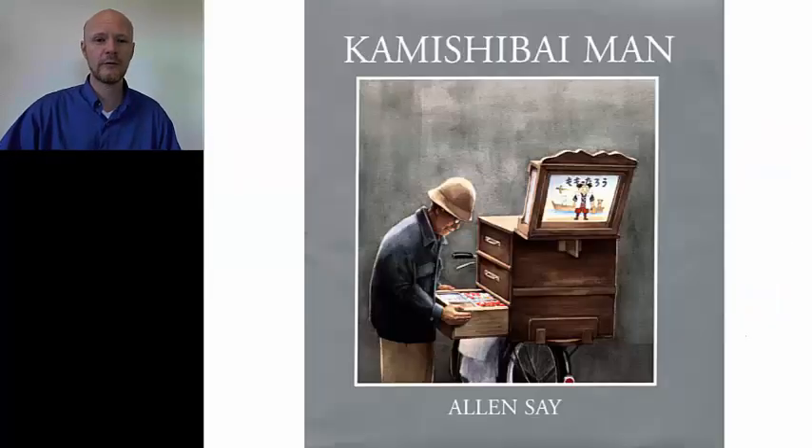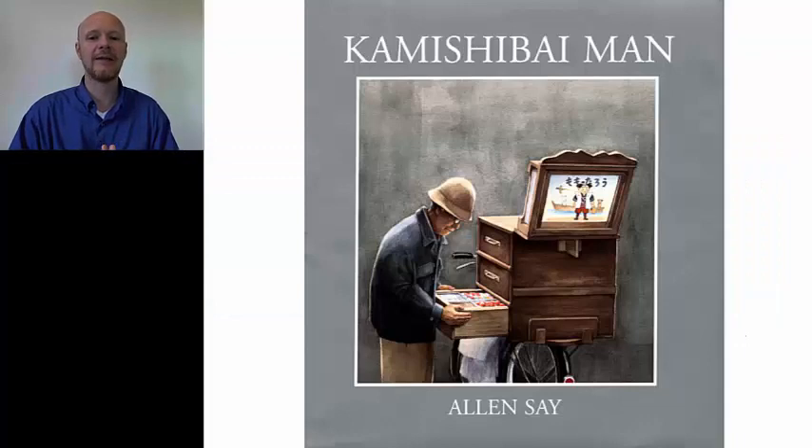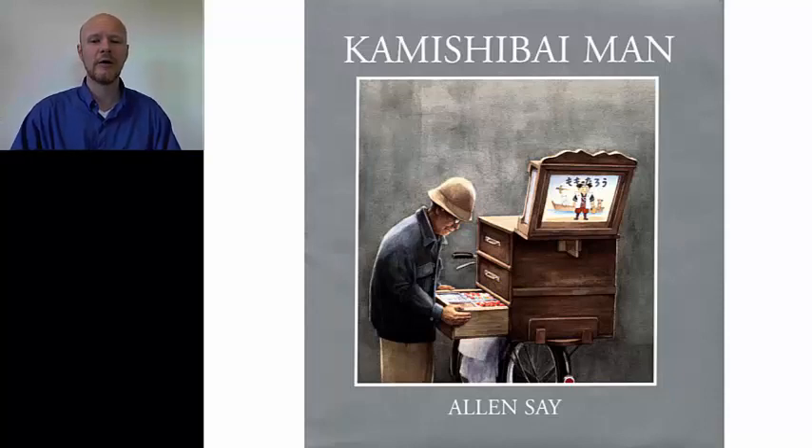So without further ado, let's start with Kamishibai Man by Alan Say. Alan Say is a lovely illustrator. He was born in Yokohama — a Japanese man. Now he lives in Portland, Oregon. He was born, I believe, in 1937, so he's quite old now. But in the last ten or so years he's done a lot of picture books, and if you like this one, I'd suggest you look at some of the others too.